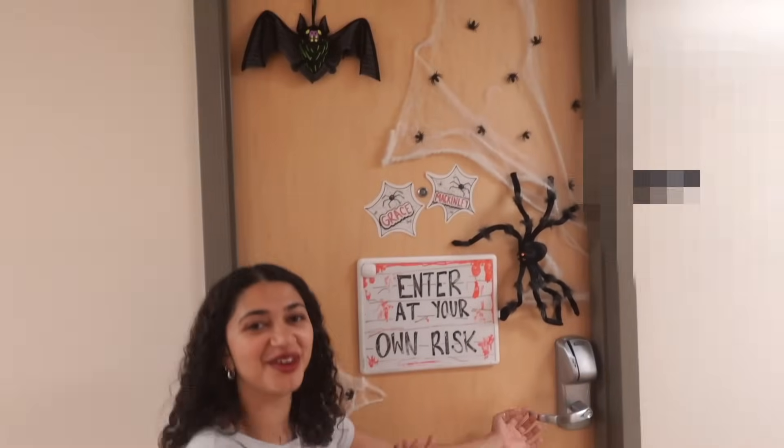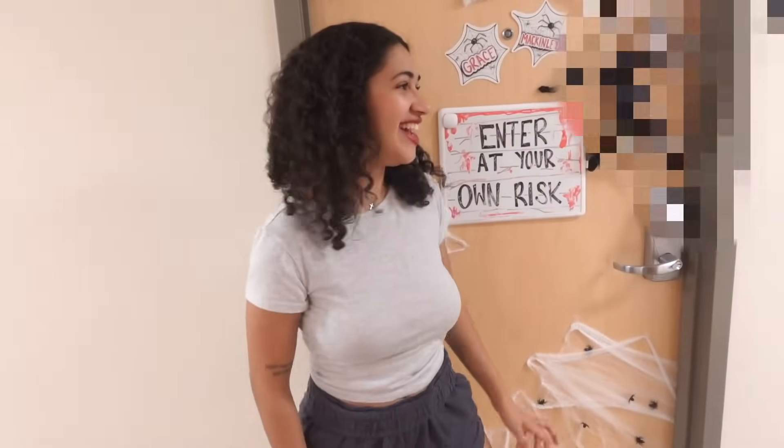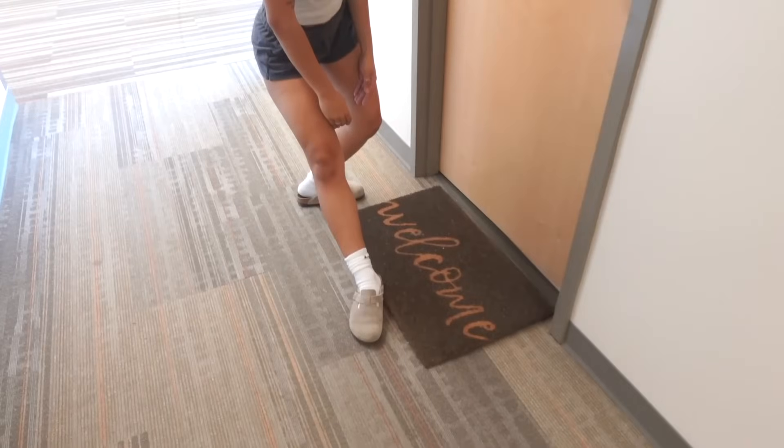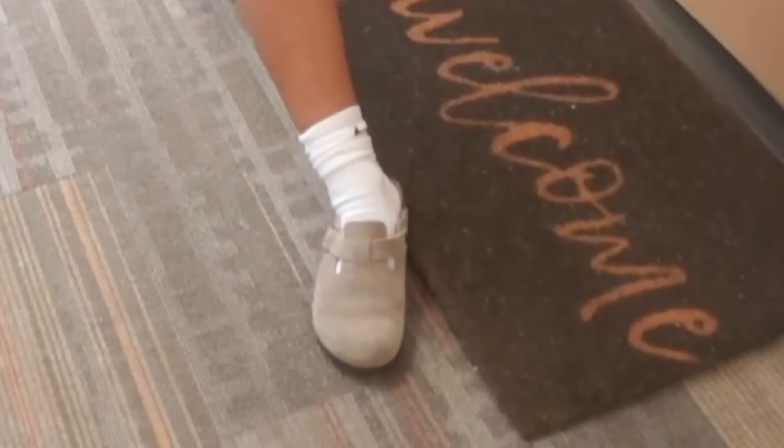This is my pretty door right here, and this is Grace's pretty door — isn't it so cute for Halloween? Ours is very ugly. Caitlyn, if you're watching this, we need to work on our door. Anyways, there's a welcome mat. That concludes the dorm tour.